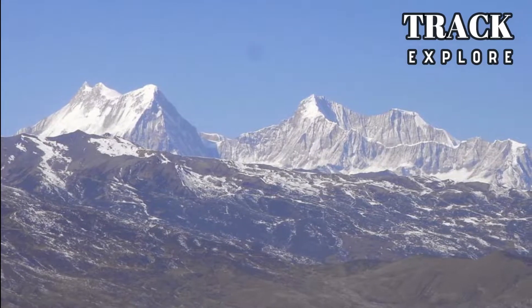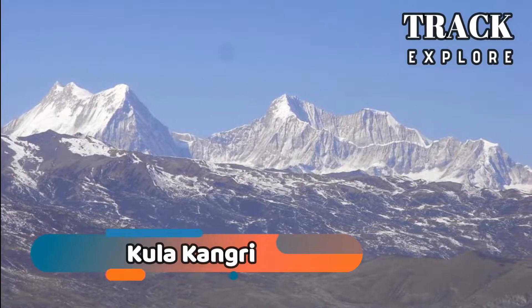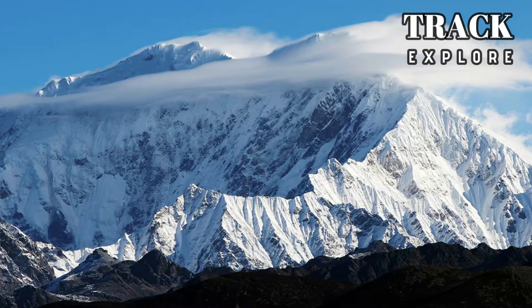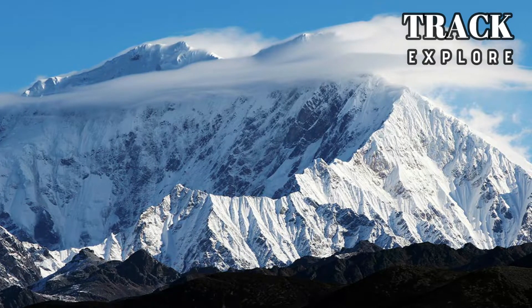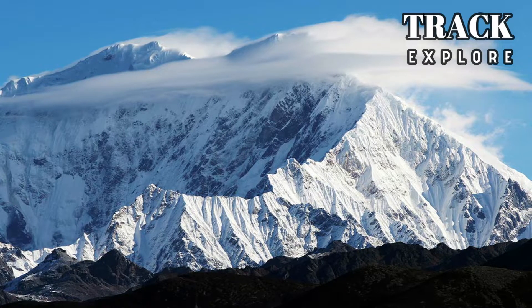The tallest point in the country is the Kula Khangri. However, there is a lot of dispute regarding the location, as some authorities claim it is part of Tibet.